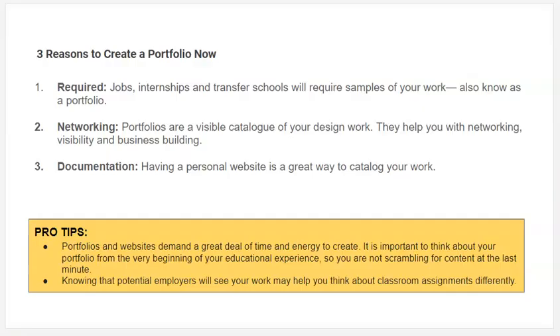So why do you need a portfolio? Jobs, internships, transfer schools — they're all going to want samples of your work, which is also known as a portfolio. Portfolios are a way to share your work with people, and that helps you with networking, getting freelance jobs, and all of these things. They're also a way to document and catalog your work.